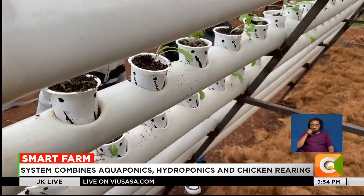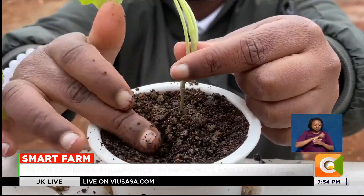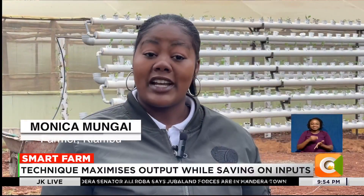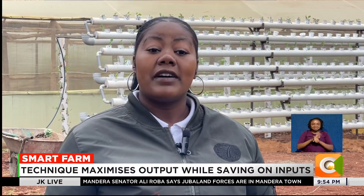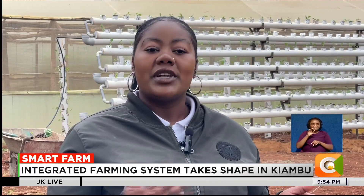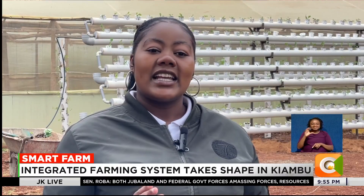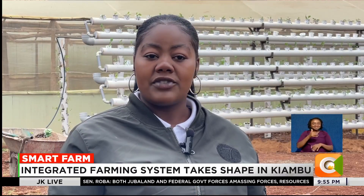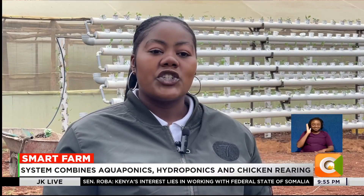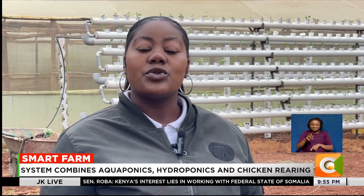The system not only guarantees higher yields but also saves her time and money. With this technique of farming, I have realized that I'm saving a lot. I'm not needed in my farm on a daily basis because with this hydroponic system, you only water once a week. And in my unit, I don't necessarily have to come back after a week because they have automated the system. With this automation, I don't need to use electricity — I can as well use solar.